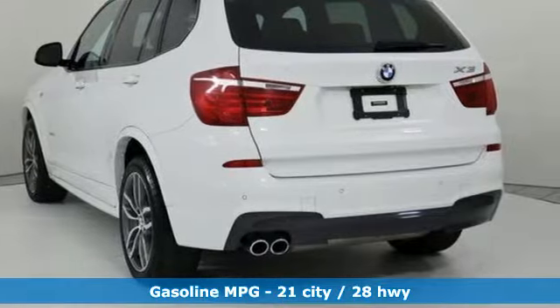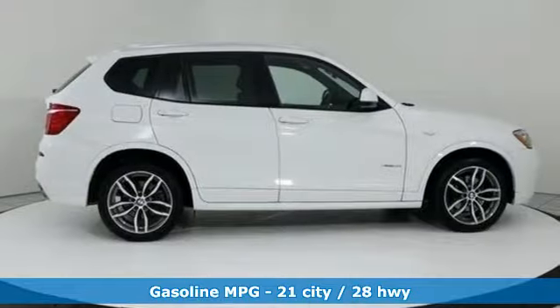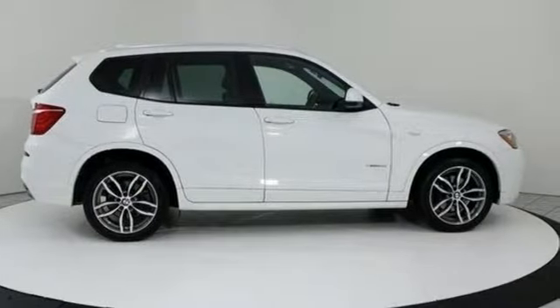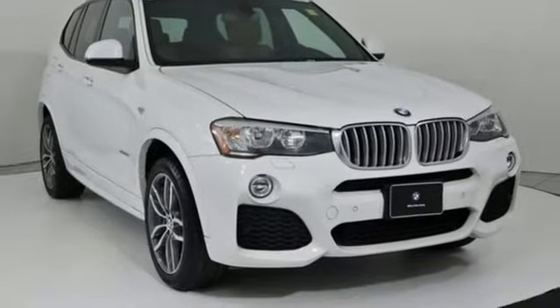It comes with all the amenities you need: automatic transmission, gas pressurized shocks, external memory control, auto dimming mirrors, dual zone climate control, and auto dimming rear view mirror.